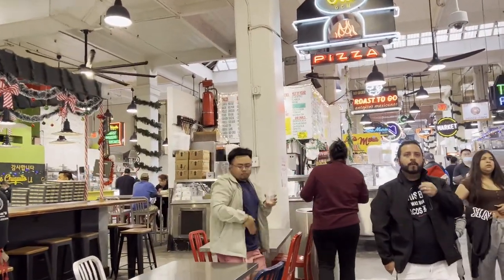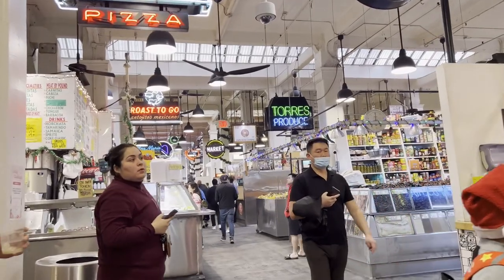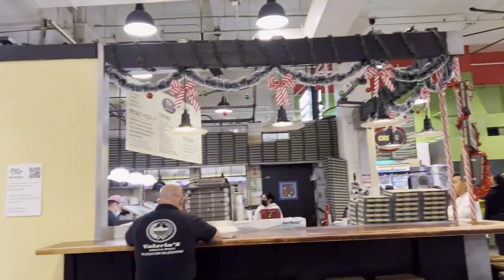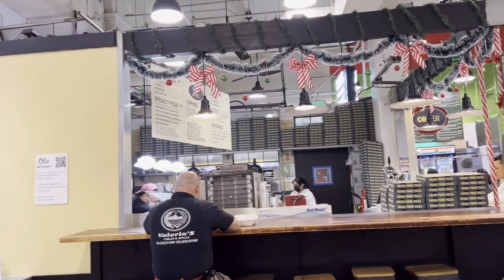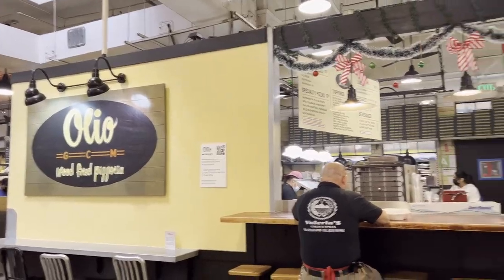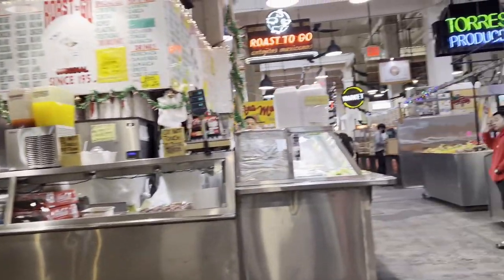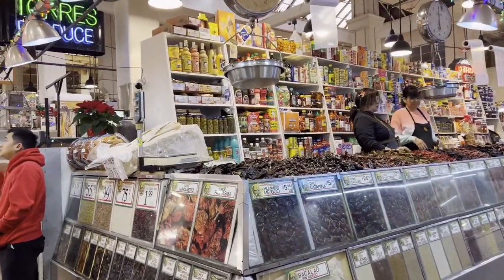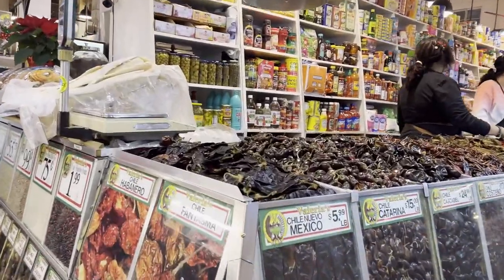There's a lot of people here. There's pizza — wood-fired pizza. Oleo wood pizza. This is where they have all the peppers, Mexican peppers.